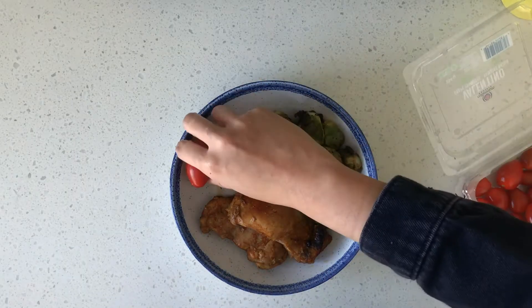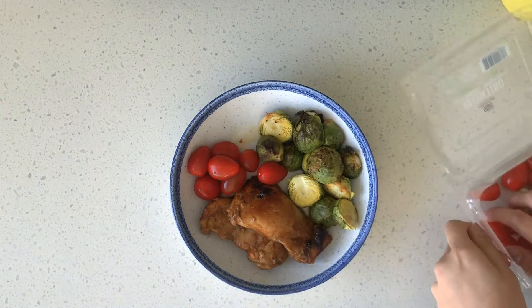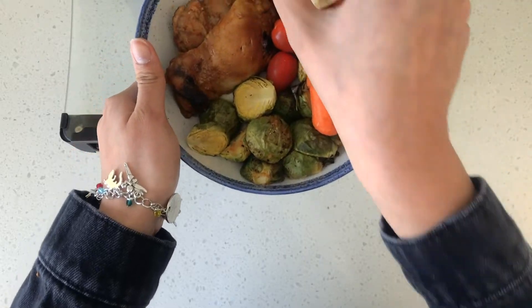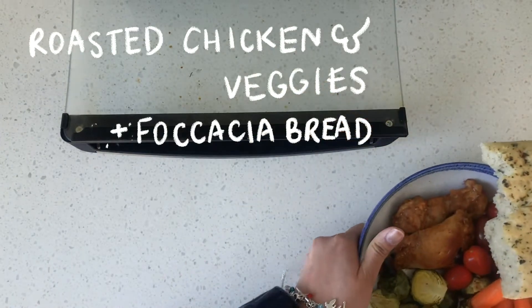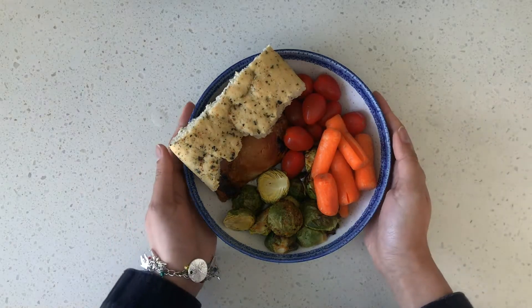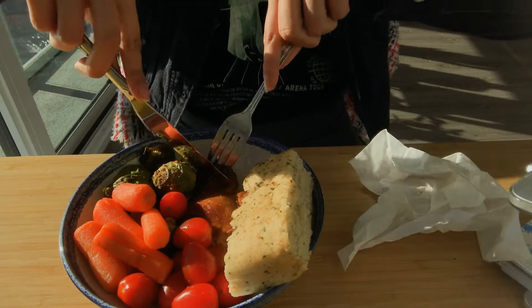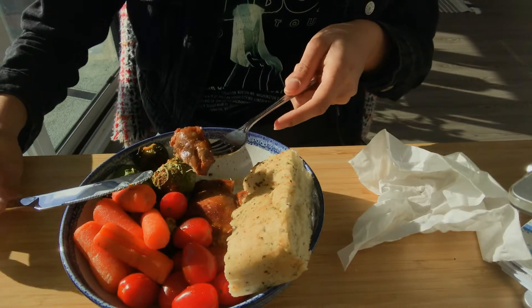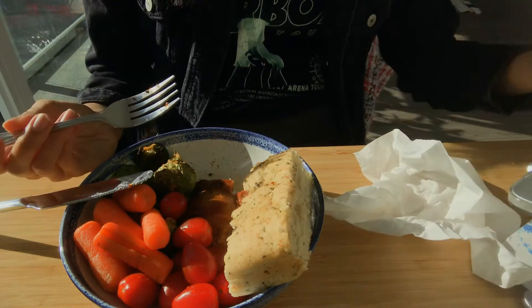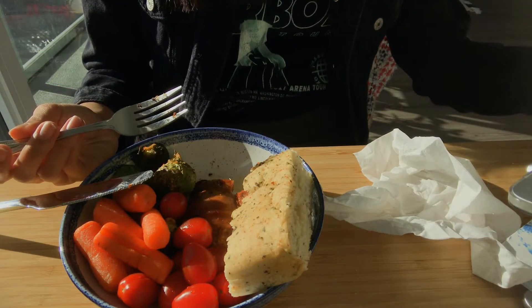I'm eating it with some roasted Brussels sprouts — apparently it's a winter vegetable — along with some tomatoes, carrots, and focaccia spread. I'm trying to eat all the nutrients I learned about in my nutrition class: around 50% fiber, 25% protein, and 25% carbs. That's what I'm working towards.